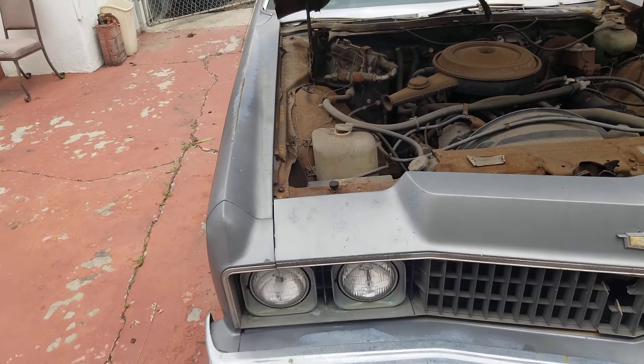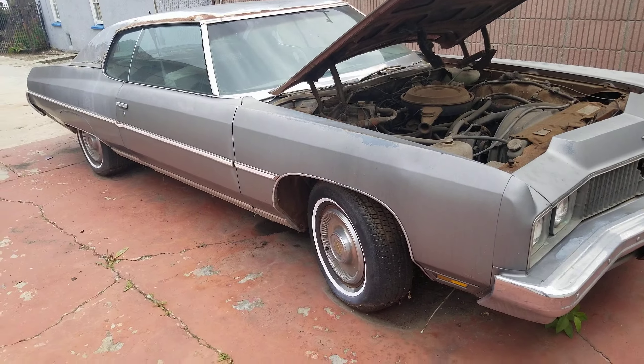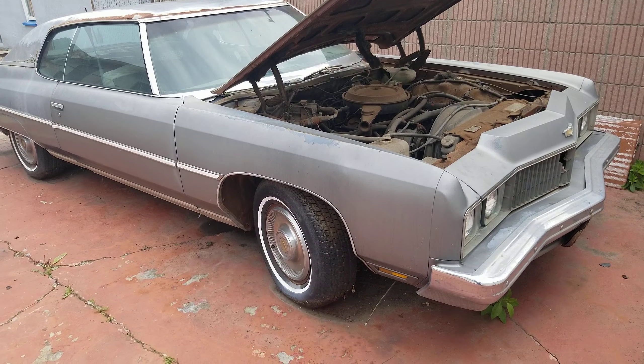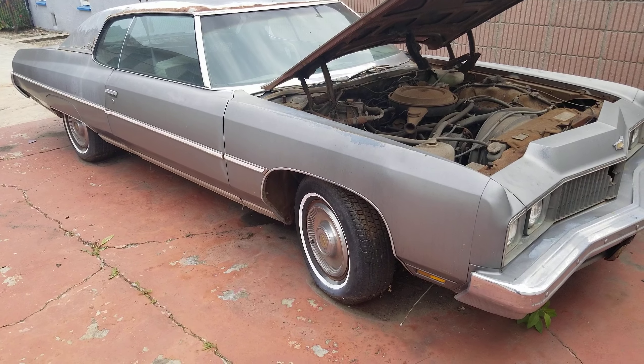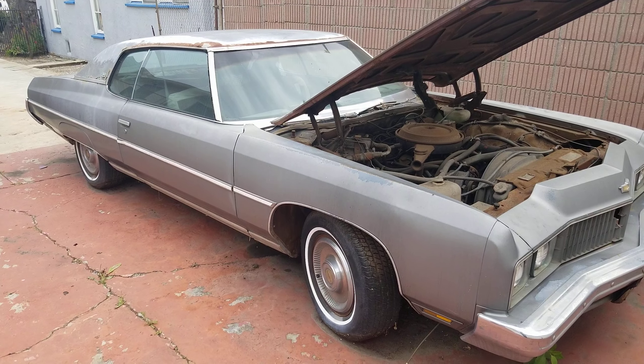Overall the body is really straight and that's what it's all about. There's no bondo or anything on it — it's hard to find something like that. We'll keep you posted. Thanks for looking at the video. We'll keep you posted on the progress on this. See ya, bye.